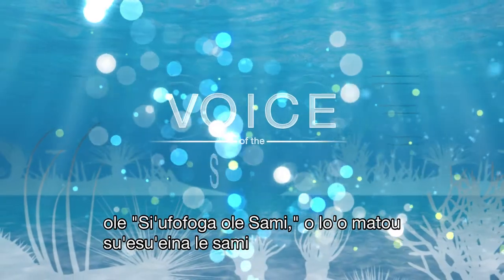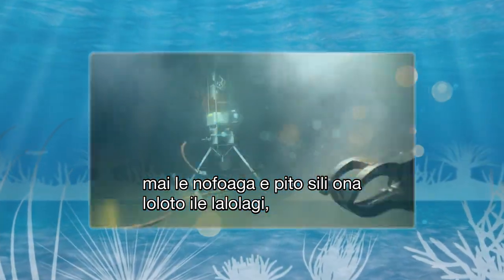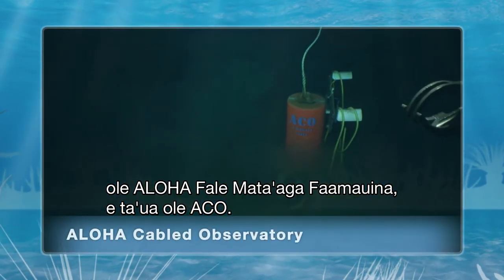In this episode of Voice of the Sea, we're studying the ocean from the world's deepest research station, the Aloha Cabled Observatory, known as the ACO.